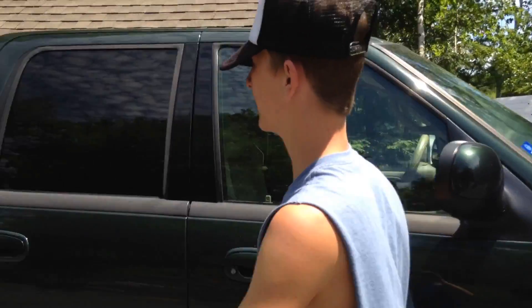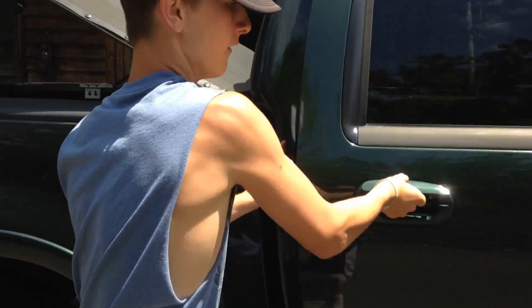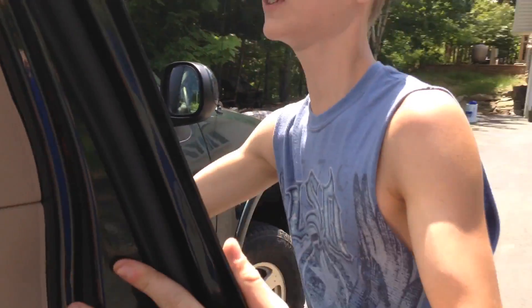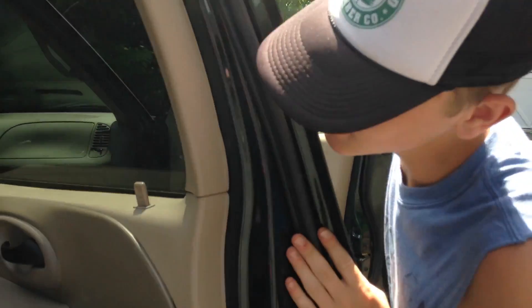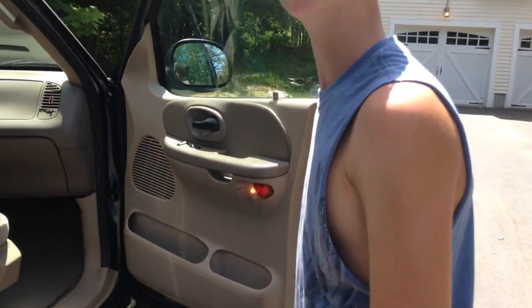So clearly this is the SuperCrew cab — full four doors, cloth interior. Very nice truck. Smells real purty in here, smells like a flying breeze.